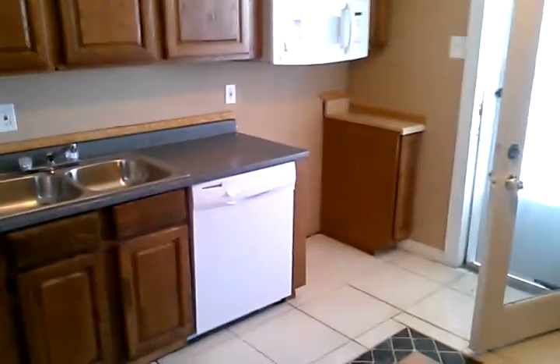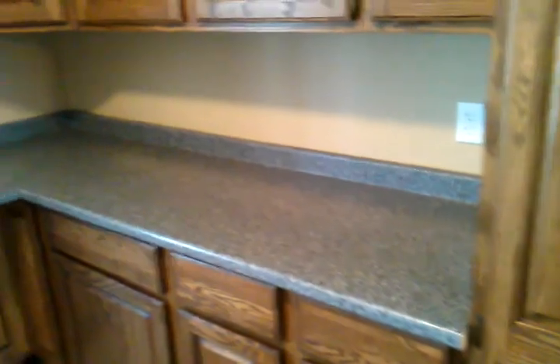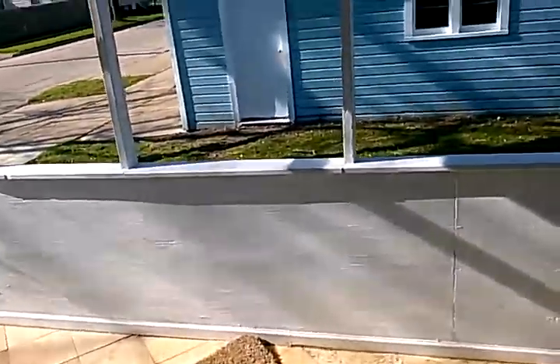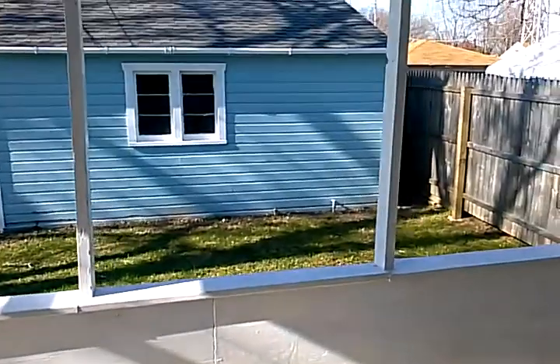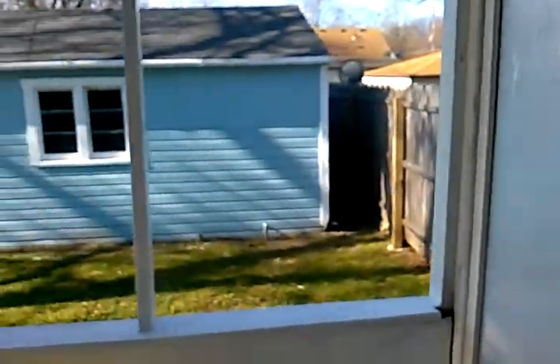Here is the kitchen area — a good sized kitchen considering the size of the home, with lots of counter space. This is directly connected to our back porch area, and you can see we have a one car garage there.